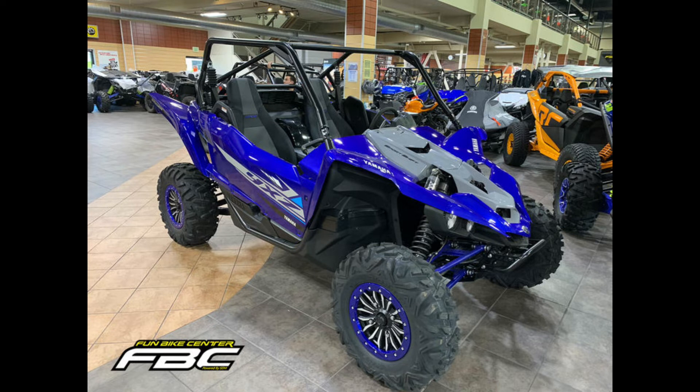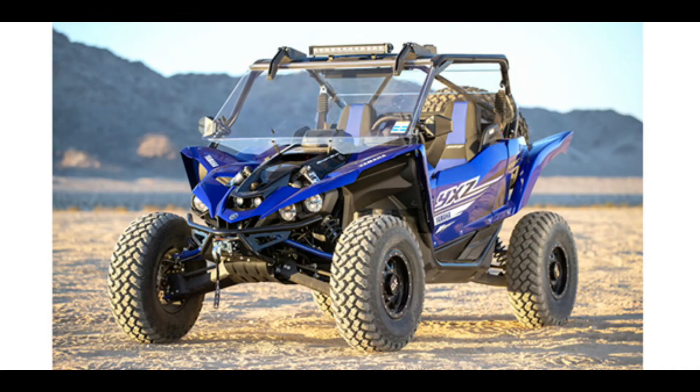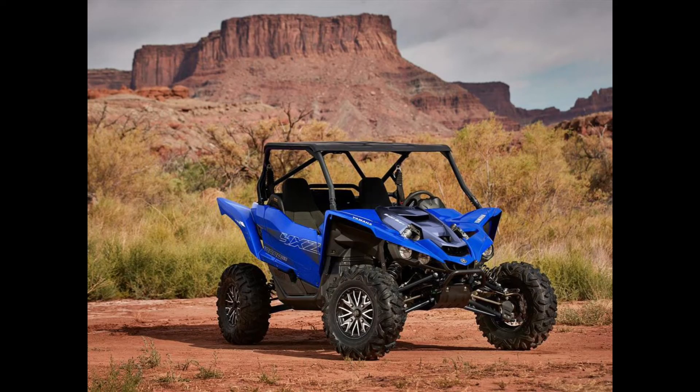This side-by-side is just as much fun navigating tight and twisty forest trails as it is crawling over rocks or blasting through the desert. Having logged the most miles collectively in the Max 1000, we can confidently say that for most people, this is the Yamaha UTV to own.